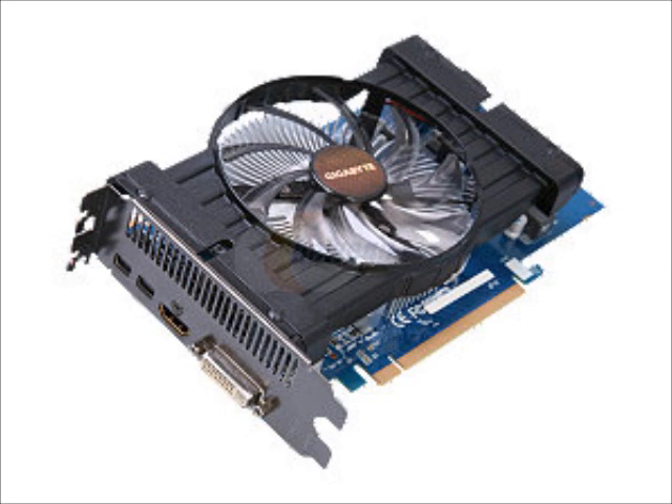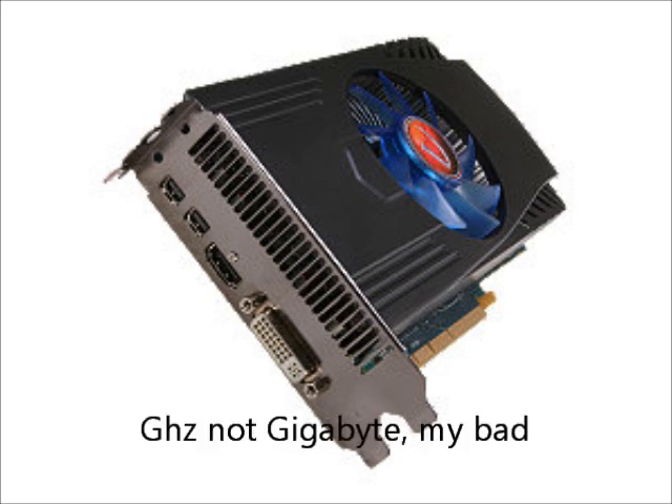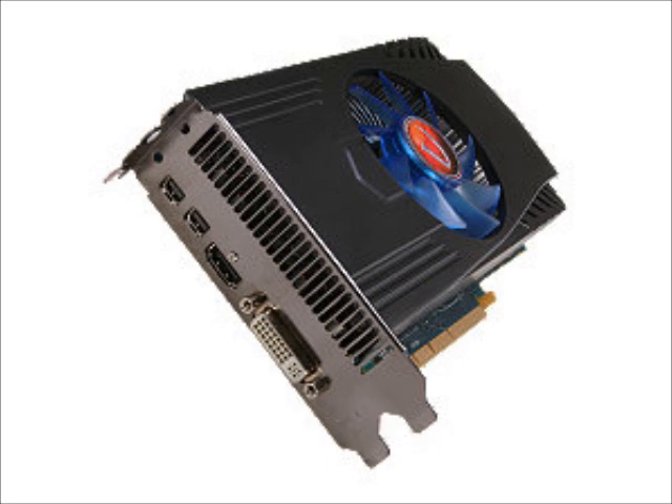For the $200 price point, coming in at $220, we have the VisionTech Radeon HD 7850 2GB GDDR5 version. Some 7850s around $200 only have 1 gig of VRAM, but this one has 2, which helps a ton especially at higher resolutions. It performs better than a 560 Ti, is quieter, uses less power, is built on a new architecture, and will only get better as drivers improve.